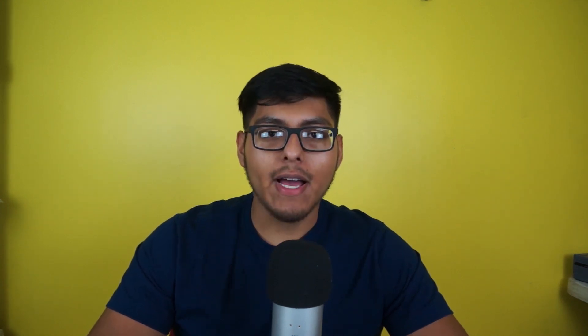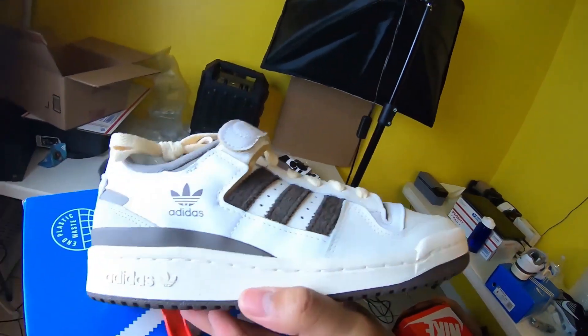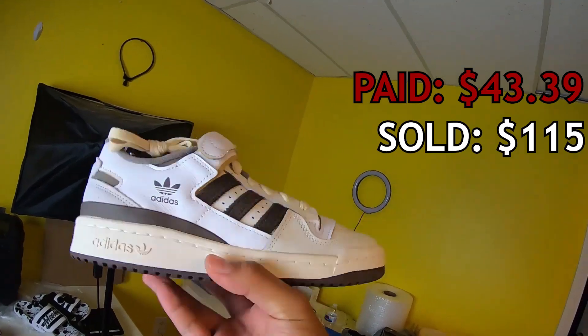Moving on to sell number eight, we got some Adidas Forum Lows — I call them the Mocha colorway, but they're called off-white brown. Men's size 6, we picked these up at the Adidas store in June 2022 for $37.20. We sold them on GOAT the same day for $115; shipping was $0, fees were $18.99, and we walked away with a profit of $58.81. They were $100 but 50% off, plus an additional 30% off coupon — no-brainer.